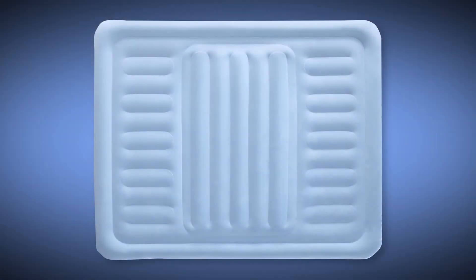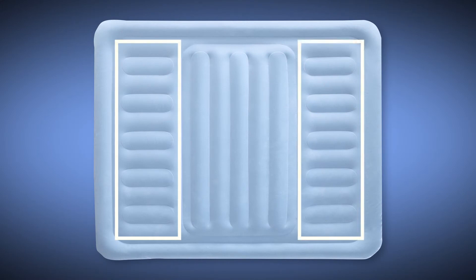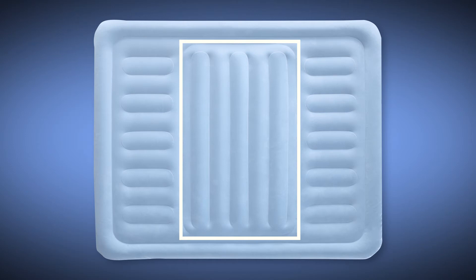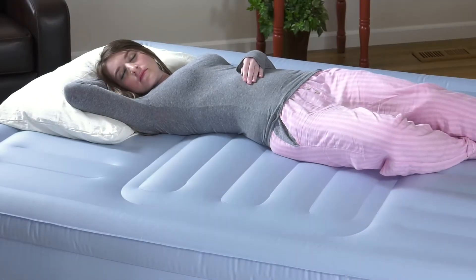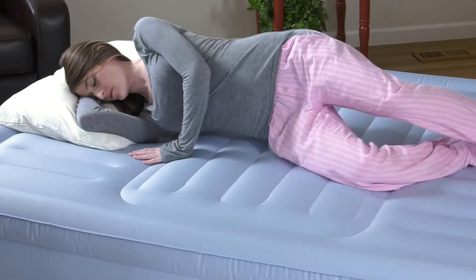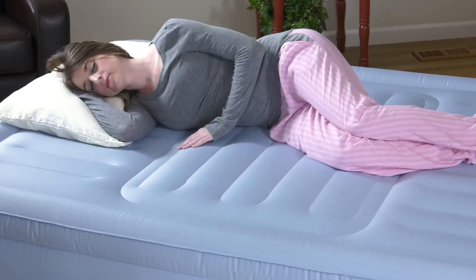Enjoy contouring support with the unique multi-beam design. The beams under your head and feet run up and down for a plusher feel, while the beams under your lumbar region run side to side for more support. This combined with a raised edge design gives you a comfortable springy mattress-like feel while offering superior support for a great night's sleep.